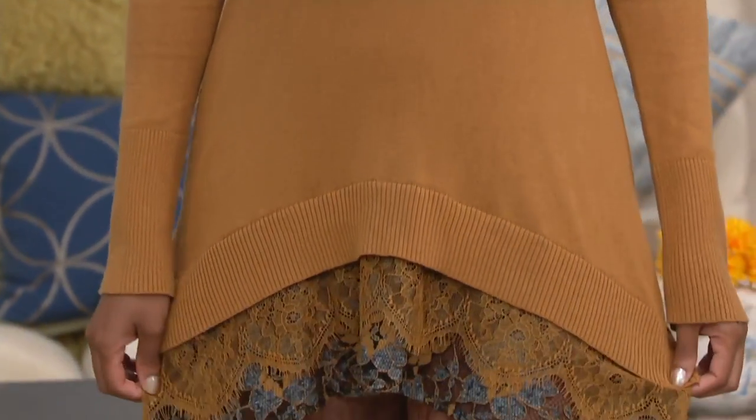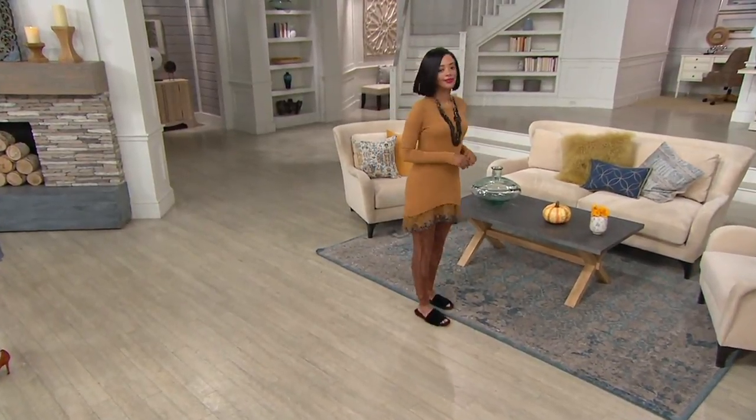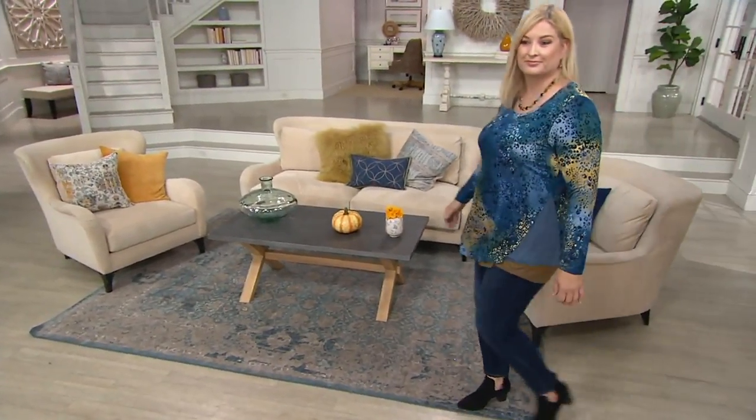You can check it out on QVC.com. I'm sorry we didn't have more time to spend on this, but with that cotton cashmere, it's still machine wash, tumble dry. So go check out all the colors on QVC.com — 8268-747. It's time for my top: the printed knit top with the solid gold.